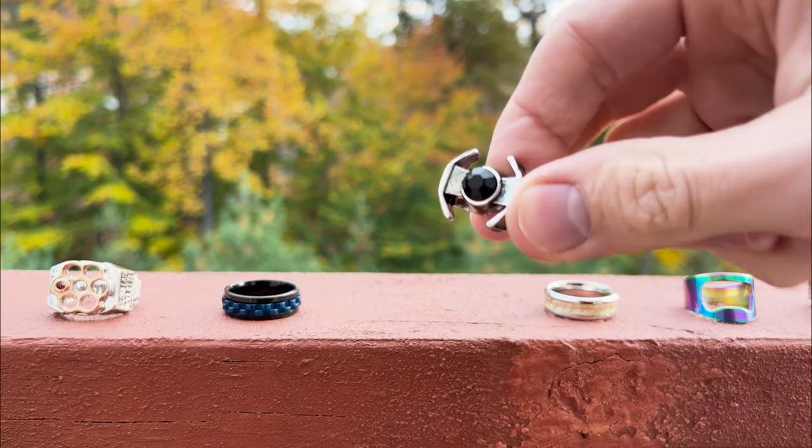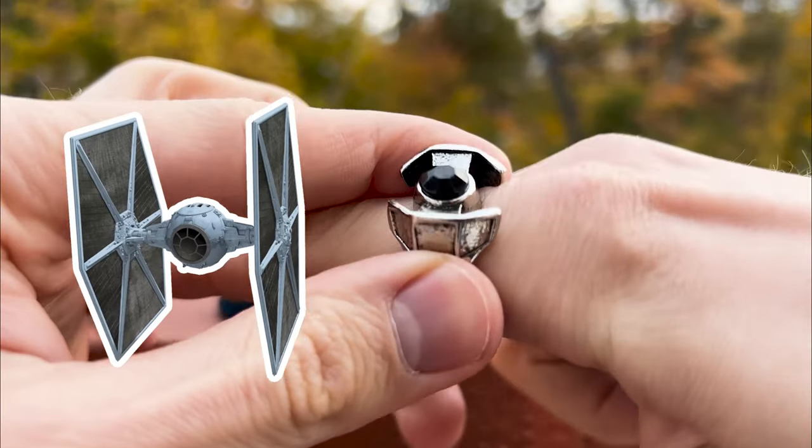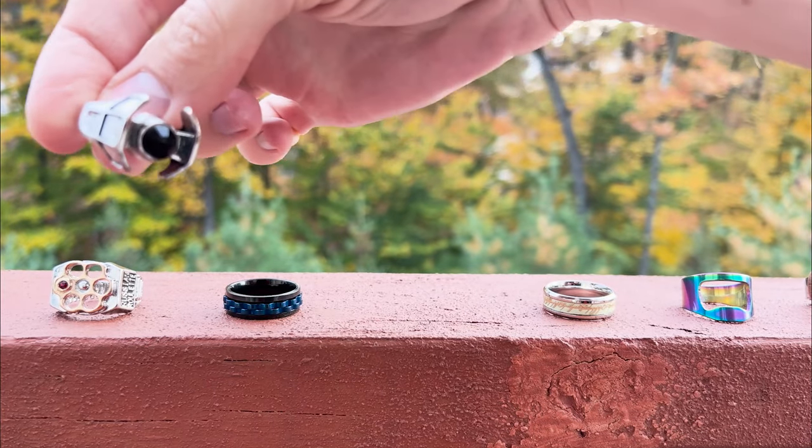Now look at this ring — obviously inspired by the Star Wars saga. Featuring a black stone at its core, the design resembles an Imperial TIE fighter. It's made of metal and looks cool. A nice item for Star Wars fans.